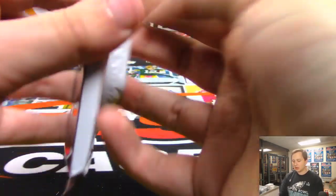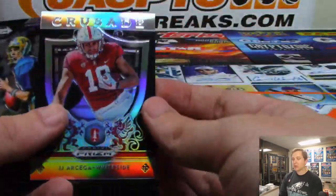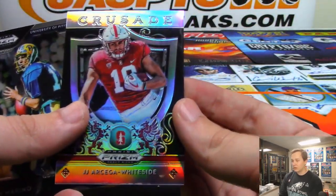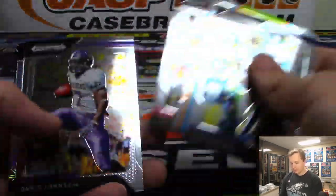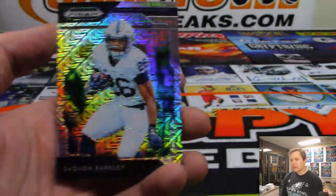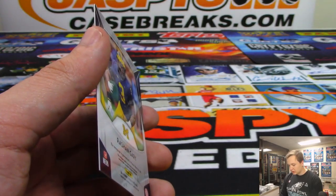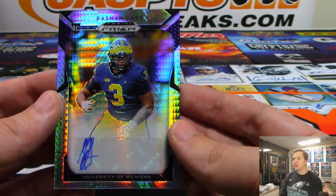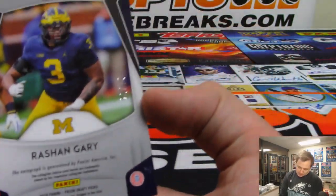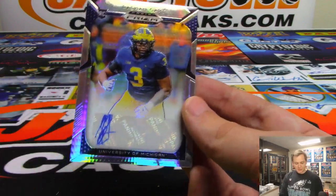And the final pack — good luck. If anyone else wants to do any other breaks tonight, I'll be here until 9. Got to fill in the next 10 minutes. JJ Whiteside. There's a Mojo Saquon Barkley, 45 out of 49. And the final hit is another nice one — Rashawn Gary from Michigan, 26 out of 75. Definitely heard of him, although I'm not sure about that autograph.